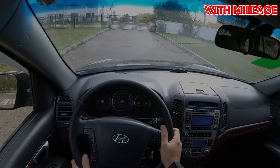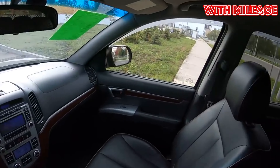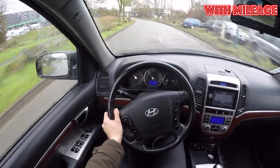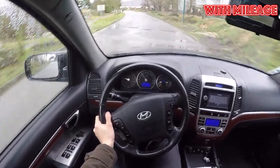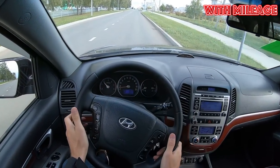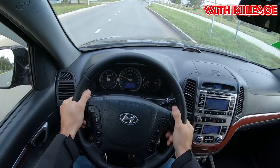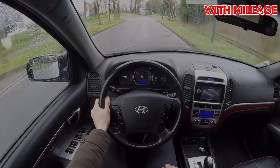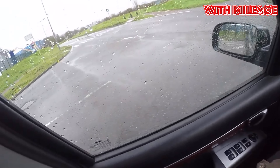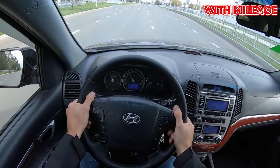Santa Fe will not surprise you with the quality of finishing materials — it's not bad but nothing more. The steering wheel can definitely be considered a weak point: its leather trim doesn't look too neat after 60–70 thousand kilometers. Fortunately, replacing the steering wheel is not a big problem now. Leather seat upholstery resists abrasion a little longer, but considering the age and mileage of the cars, it looks far from perfect anyway. The interior plastic in Santa Fe is not too expensive, so it's no surprise that it starts to creak over time.